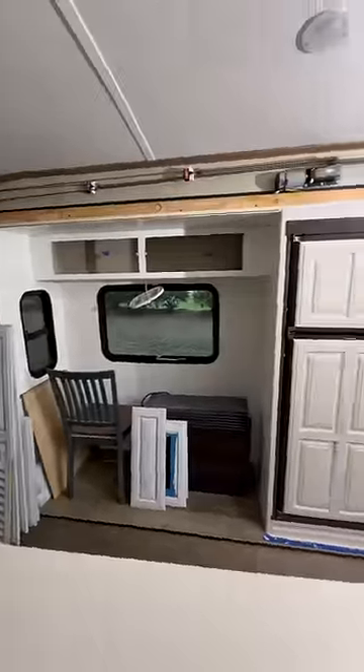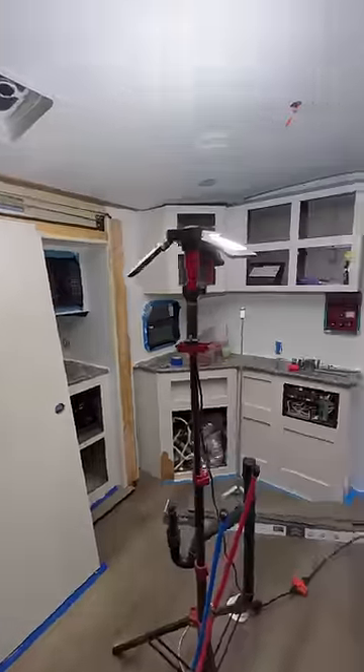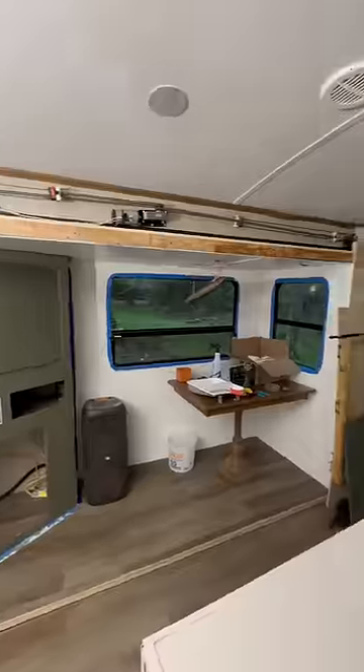Today my brother officially finished laying all the flooring in here, and pretty much all the walls and cabinets are painted. So really the only painting left to do is all the cabinet doors that I plan to spray in a few days.